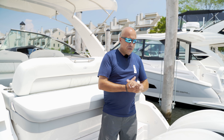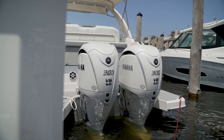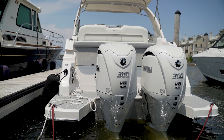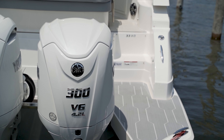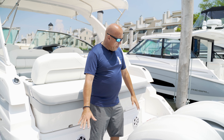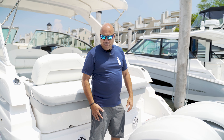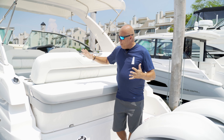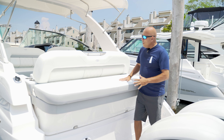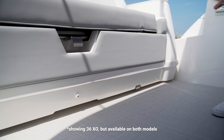Starting on the stern, we have our twin 300 Yamahas with all electronic steering. On the swim deck there's plenty of room to walk around. We have the teak decking option on the platform, which is nice — cool touch on your feet and aesthetically pleasing, just an all-around nice look.